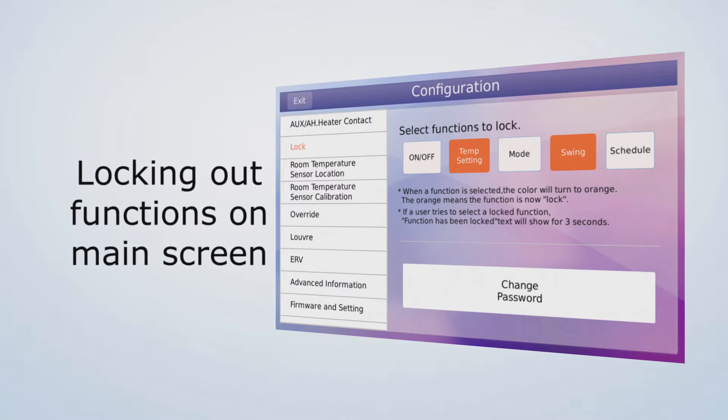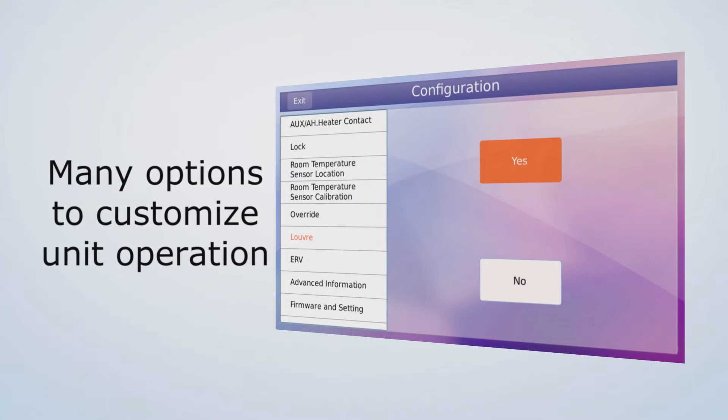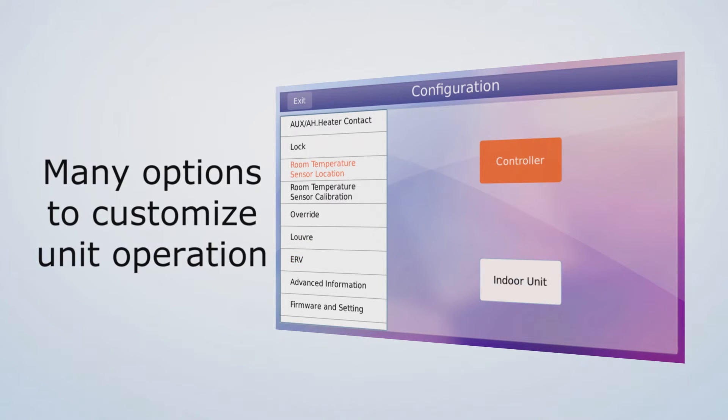Additional options include locking out specific functions on the main screen, calibrating the temperature sensor, and many more options to customize the indoor unit operation to the project needs.